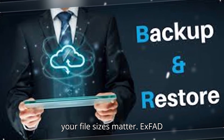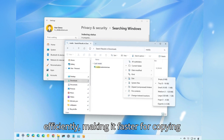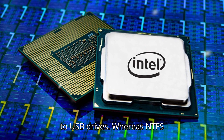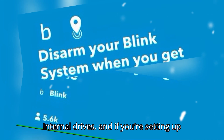And speaking of performance, your file sizes matter. exFAT handles large media files more efficiently, making it faster for copying videos or photos from cameras and drones to USB drives. Whereas NTFS performs better with many smaller files, which makes it ideal for general use on internal drives.